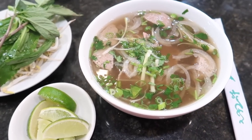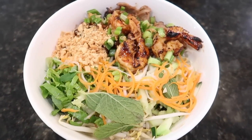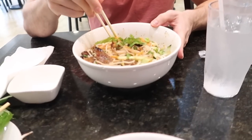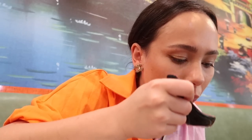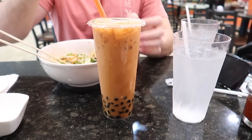We're at Pho 07 — I got a beef and meatball. Jose's is like freaking amazing. Jose's second bubble tea and fourth drink of the day before 2 PM.